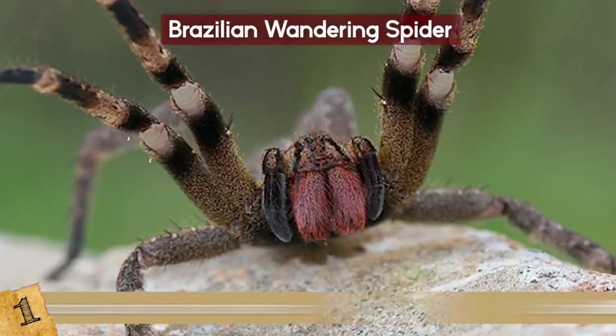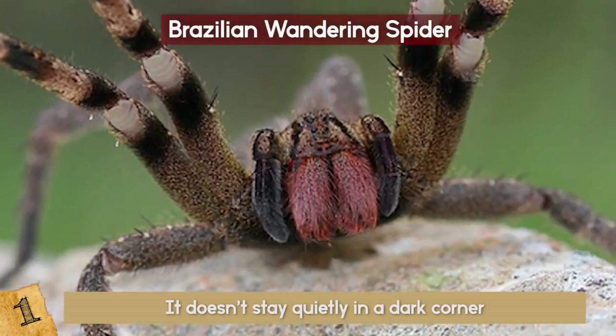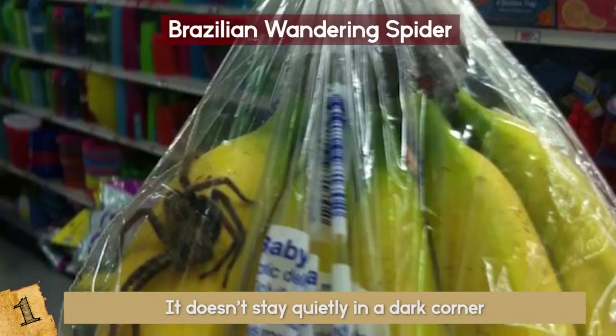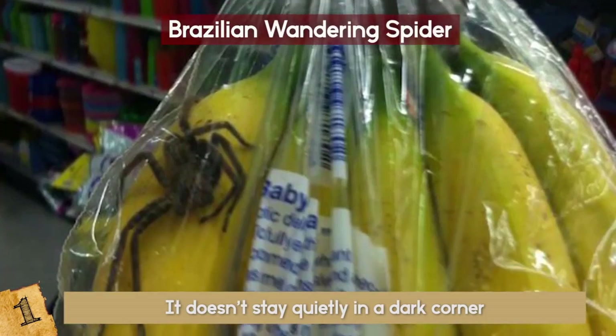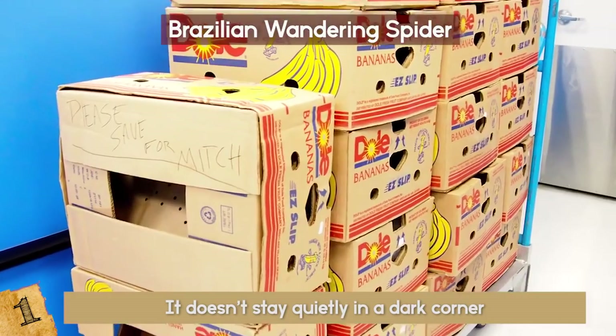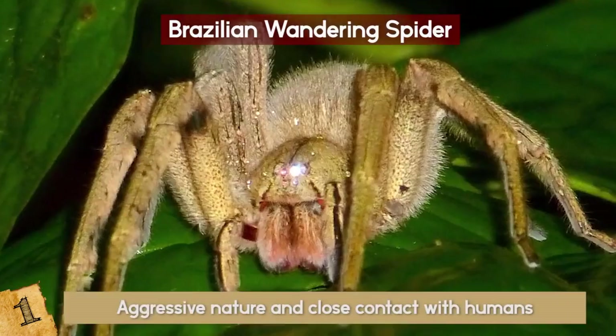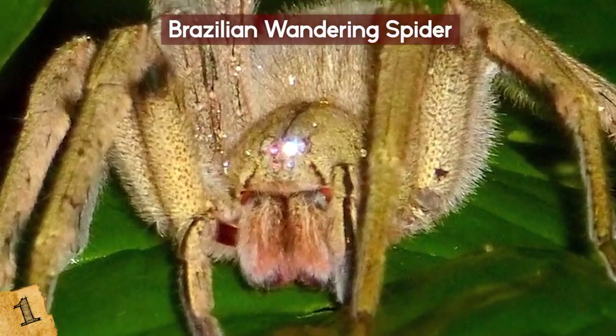As its name suggests, the Brazilian wandering spider doesn't stay quietly in a dark corner — in fact, they are likely to turn up in all kinds of places. Also known as banana spiders, they have been known to hitch a ride across the globe in banana boxes. Their aggressive nature and close contact with humans has resulted in a number of deaths over the years.